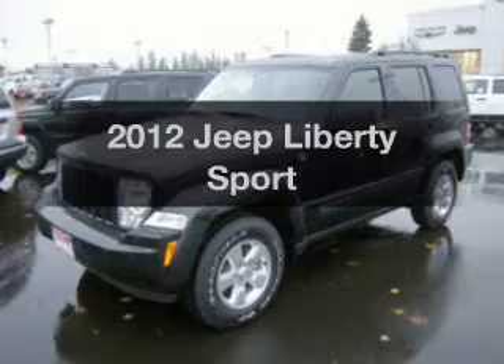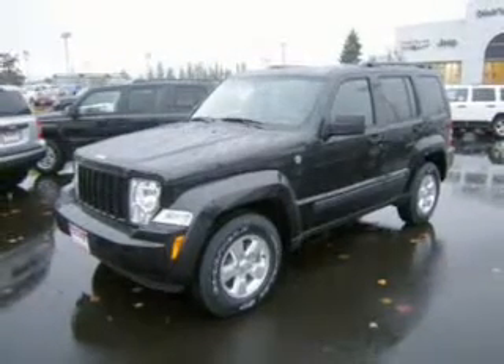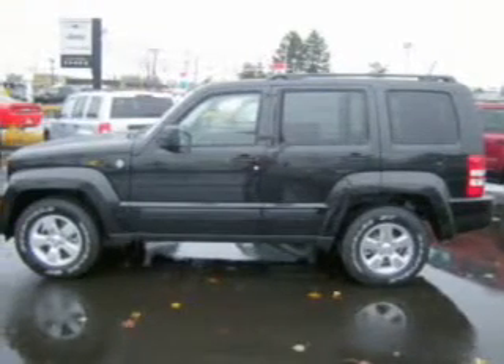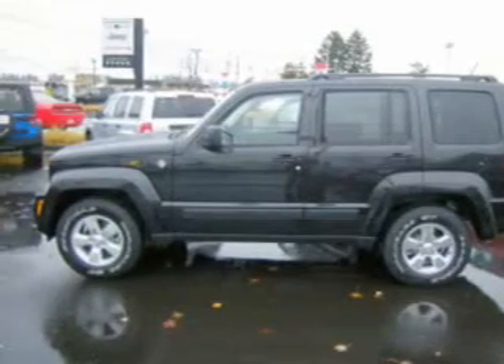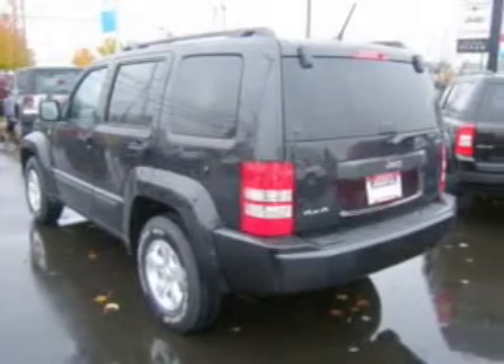Imagine yourself in this 2012 Jeep Liberty. If you're looking for a first-rate auto, this one could be yours today with a solid six-cylinder engine connected to a smooth-shifting automatic transmission. Premium wheels give a more luxurious look. The anti-lock braking system will help keep you safe on the road. There's nothing like a sunroof on a nice day.